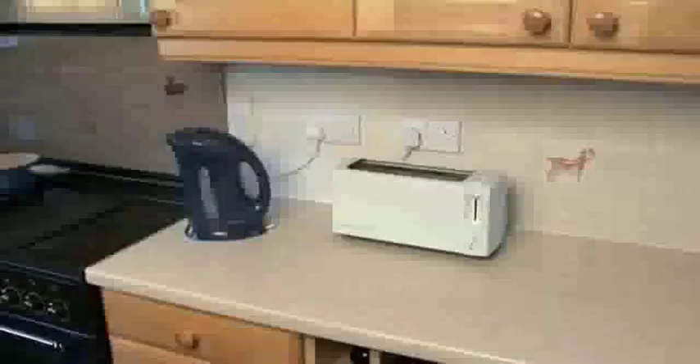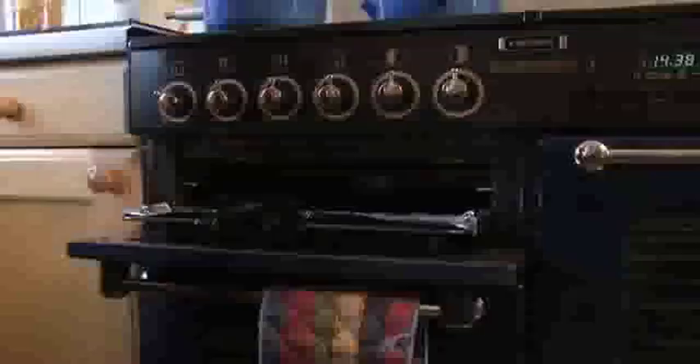Don't put your toaster under a wall-mounted unit and keep it away from curtains and kitchen rolls. Keep the hob and the grill pan clean and free from fat, as this could ignite. Remember, alcohol can affect your judgment, so don't drink while cooking.